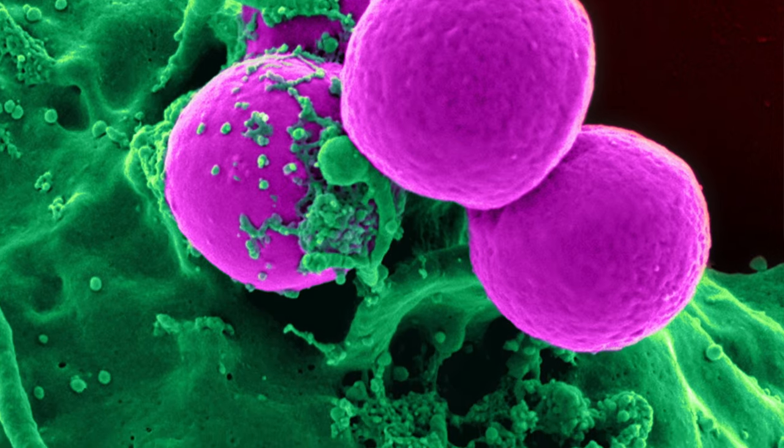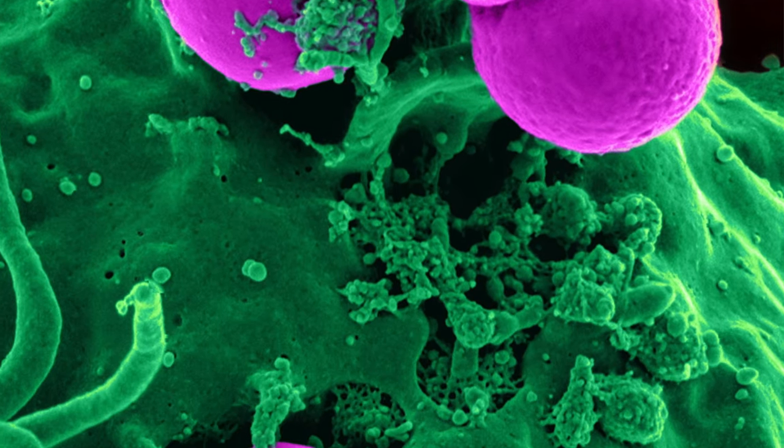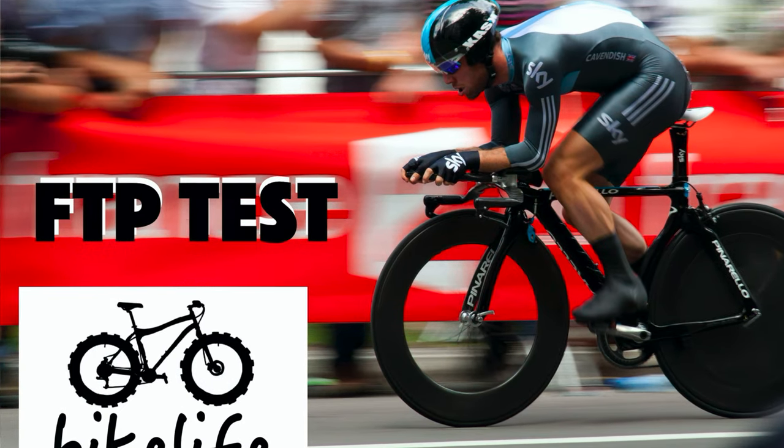Riders generally do tempo rides near the end of the off-season coming out of base building. Like Zone 2, adaptations include muscle glycogen, mitochondrial enzymes, and changing fast twitch muscle fibers from type 2b to type 2a. You can also raise your lactate threshold in this zone. Tempo is 76 to 90% of your FTP test average power.